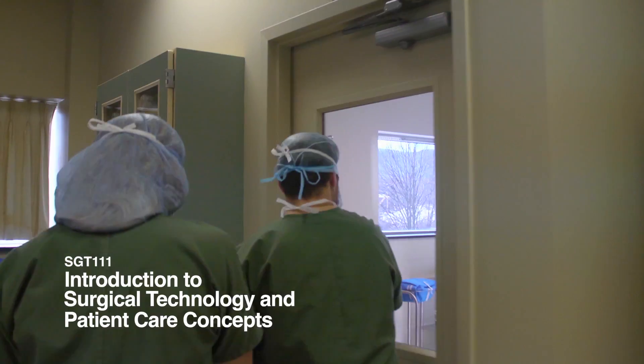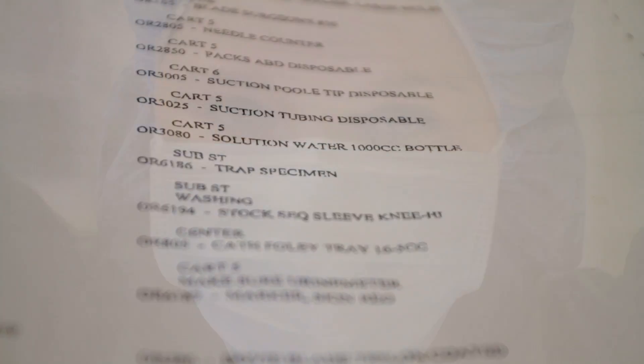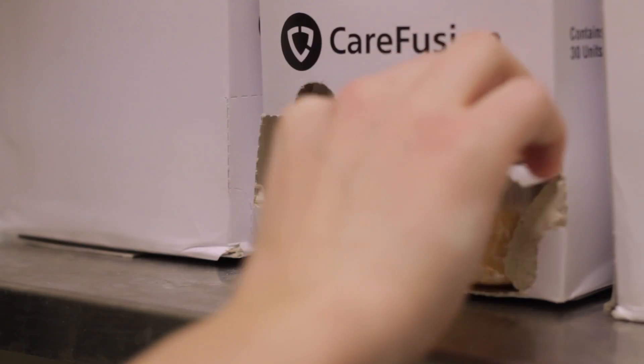Imagine walking into an operating room suite and looking around. There are wrapped items everywhere. You tie your mask and grab the inventory list, and what used to be a foreign language you now easily read. You get to work opening all the supplies, then head to the scrub sink to prepare for the sterile portion of the setup.